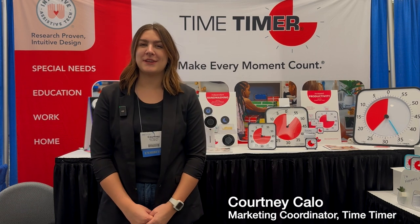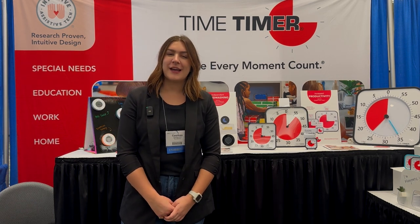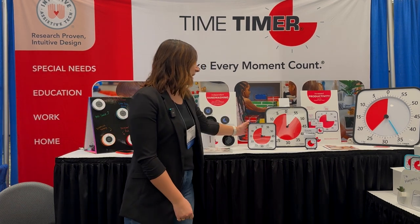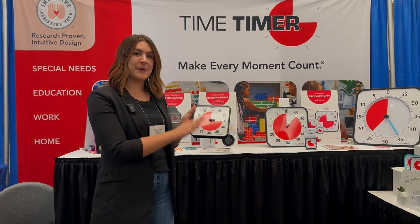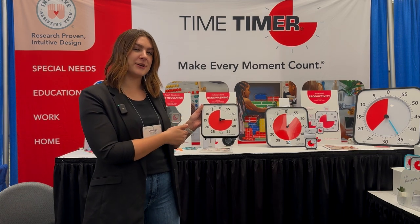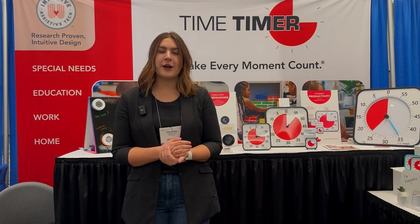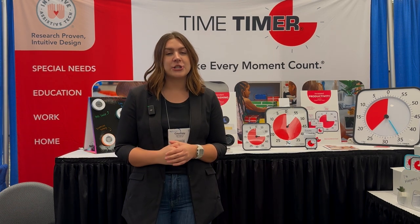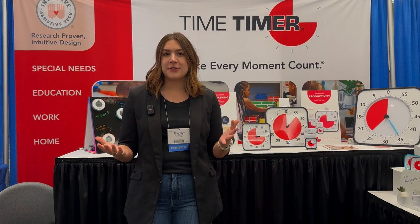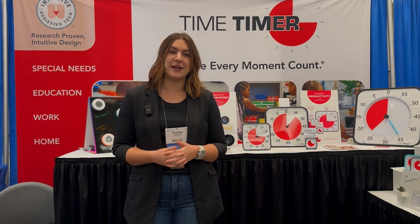Hi, my name is Courtney and I am with the company Time Timer. Time Timer is a visual timer and is clinically proven as the original visual timer. We take an abstract concept like time and make it concrete — as time elapses, the color just disappears so you can visually see time as it elapses. It's great for timed activities and for transitions from one activity to the next. Time is a universal thing that everyone deals with, so anyone at any age and ability can utilize the Time Timer.